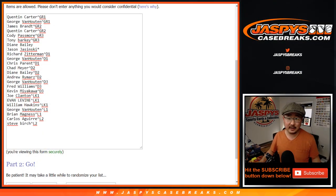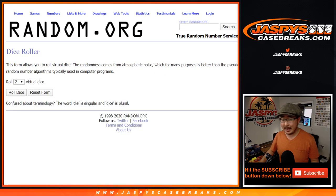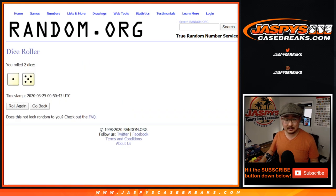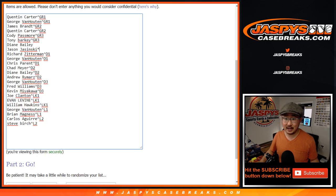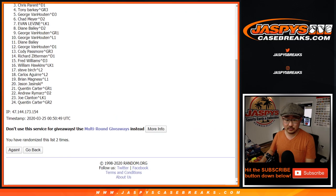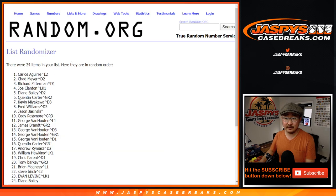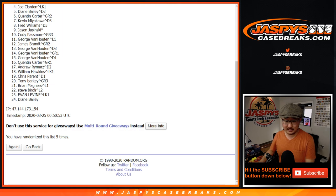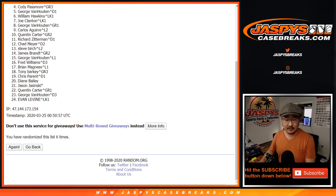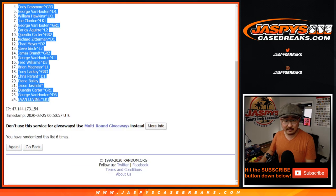Let's flip back here — there are the names, there are the pack numbers. Let's roll it and randomize six times. After six times we've got Andrew down to Evan, seven names.